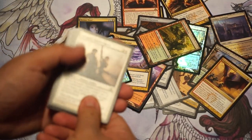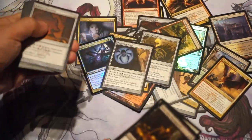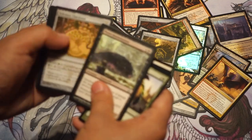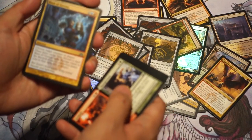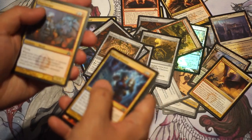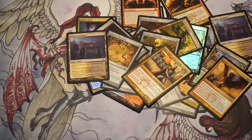Last pack. We did get that one Hallowed Fountain pretty early on. Four Cluestones again. Blast of Genius. Flux Charger, and it is Tazri and a Rhino.